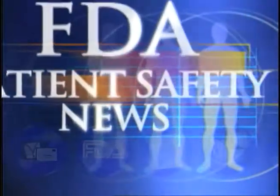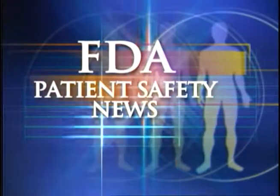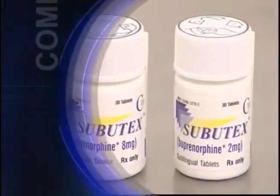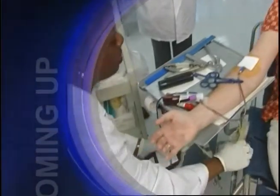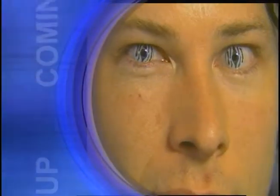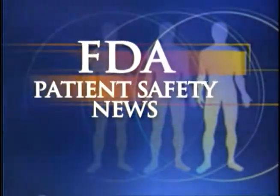This is FDA Patient Safety News. In this edition: the first narcotic drugs to treat opiate addiction that can be used in doctors' offices, a warning about acute lung injuries after blood transfusions, and advice for consumers about decorative contact lenses. These stories and more on this edition of FDA Patient Safety News.